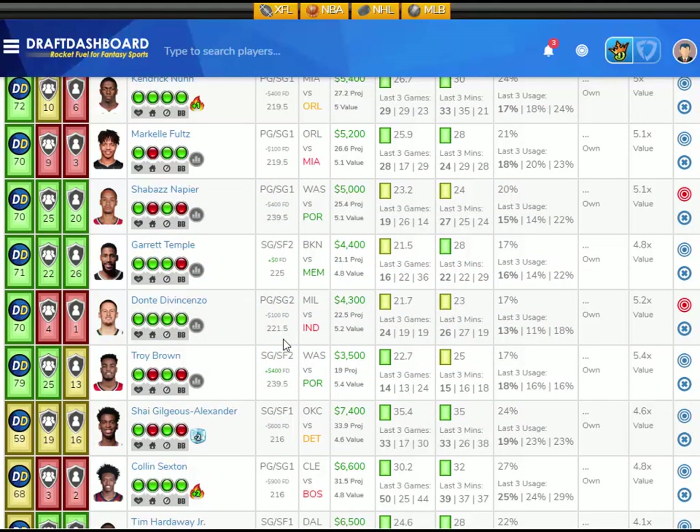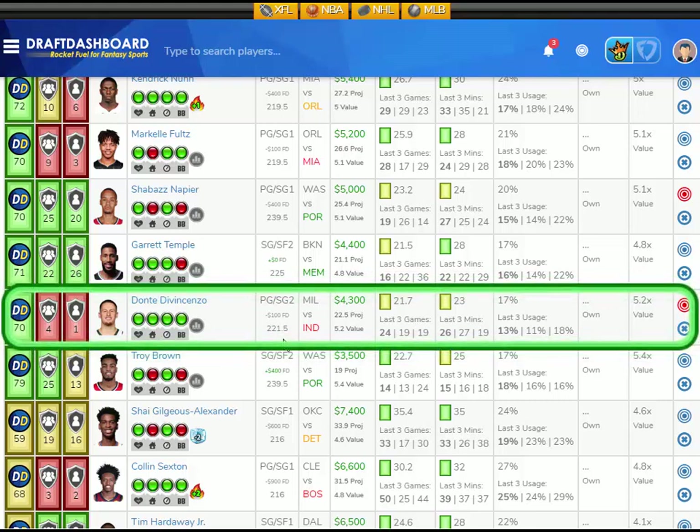If you're looking for a value play at shooting guard, take a look at Dante DiVincenzo from the Milwaukee Bucks playing the Indiana Pacers, who have a good defense overall and have been great versus opposing shooting guards. Dante has averaged 21.7 fantasy points per game on the season, playing an average of 23 minutes per game with a 17% usage rate. He's played 26 and 27 minutes in the last two games, and he's projected at 22.5 fantasy points tonight — that's 5.2 times value. He's only $4,300 DraftKings salary and $100 less on FanDuel. Vegas thinks there's going to be 221.5 points scored. It's a home game and a fast-paced game, so I like Dante here versus the Indiana Pacers.